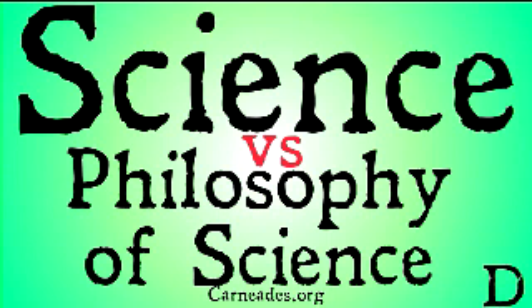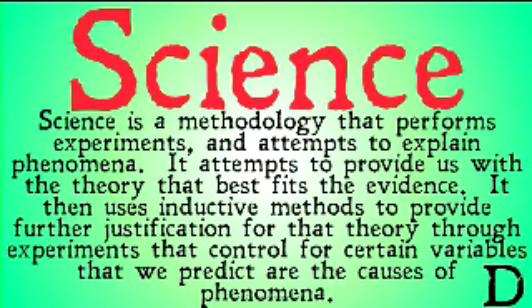These two disciplines are often confused — people think they're the same thing, when in fact they're very distinct. Science is a methodology that performs experiments and attempts to explain phenomena. It attempts to provide us with the theory that best fits the evidence.